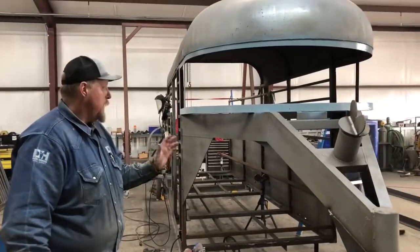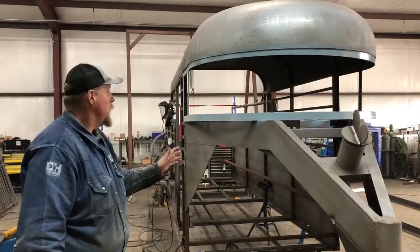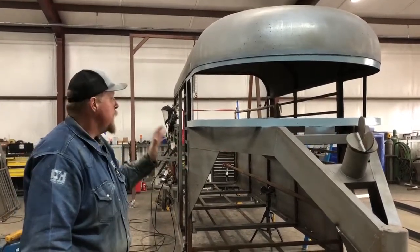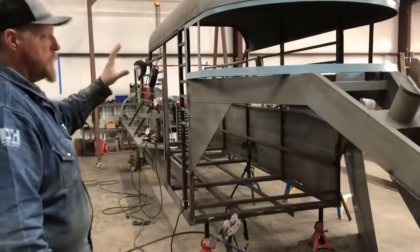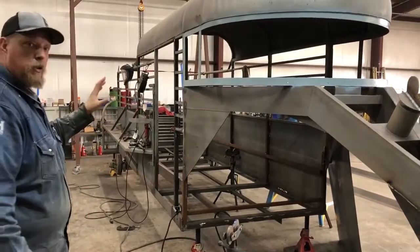We got a really cool project going on here at Dark Horse. This is a 1988 Easley trailer. Easley is the cream of the crop Cadillac cowboy trailer. It looks like we're just totally building a new trailer, but it is a little extensive, the repairs that we're doing, but these trailers are worth it.